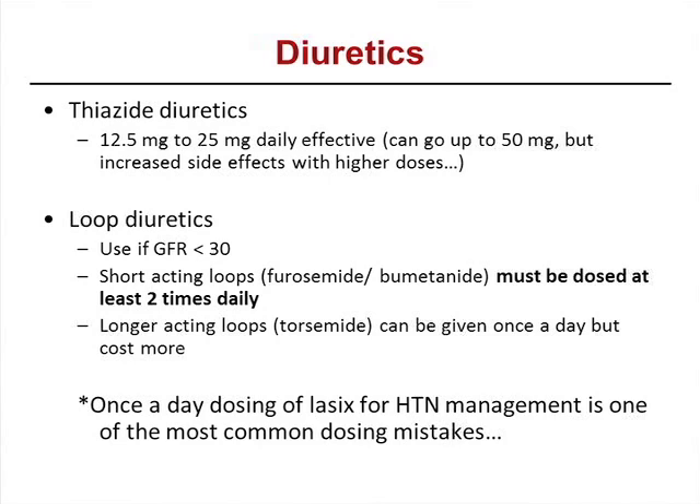Now let's talk about medications. Diuretics are the cornerstone of therapy for hypertension per JNC7. Thiazide diuretics: usual doses 12.5 to 25 mg, up to 50 mg but expect increased side effects. Loop diuretics like furosemide should be used if GFR is less than 30 — at that point, thiazides won't work. Short-acting loops like Lasix must be dosed at least twice a day; once daily for hypertension will not work. Longer-acting loops like torsemide can be used but cost more.